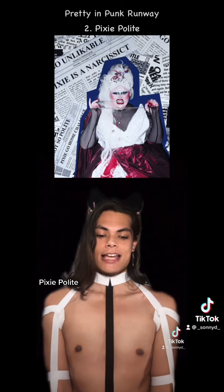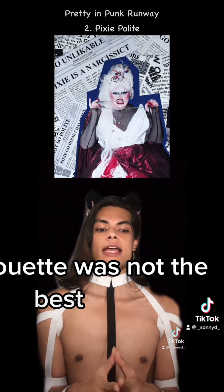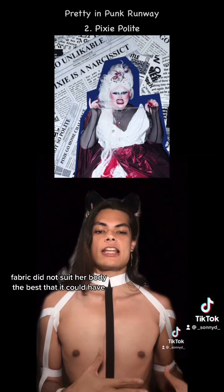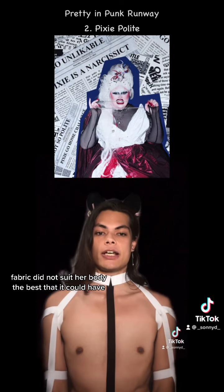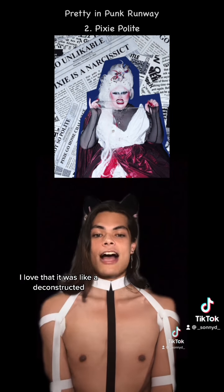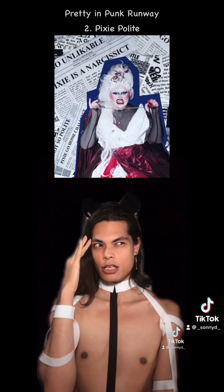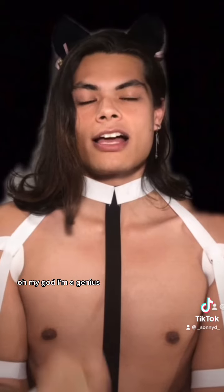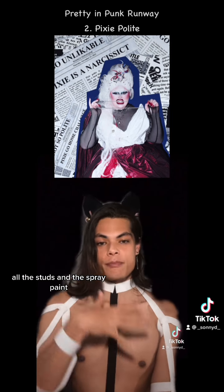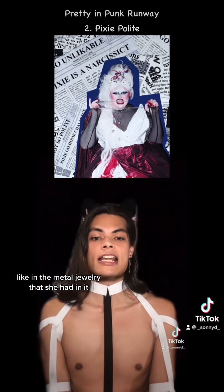At number two, Pixie Polite. Now, the judges kind of read her for this, so let me point out the things they said that I agree with. One, the silhouette was not the best — I feel like the placements of the extra billowing fabric did not suit her body the best that it could have. But even with that said, I absolutely love this concept and I think she did a great job in general. I love that it was a deconstructed Union Jack flag. All the studs and the spray paint, and especially the hair — the details, like the metal jewelry that she had in it. I thought she looked great.